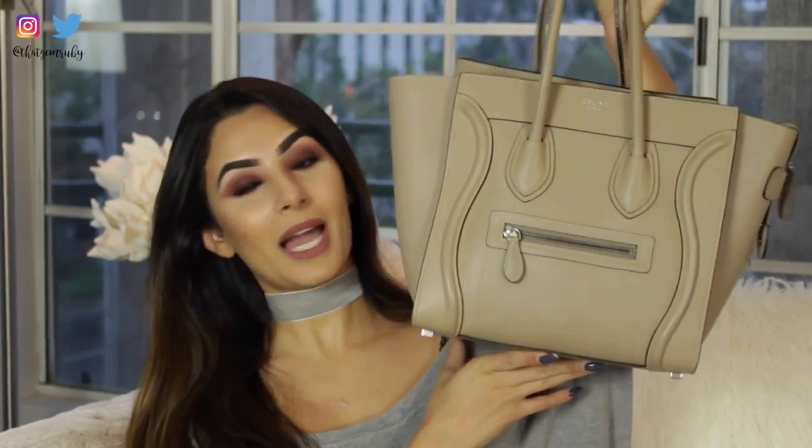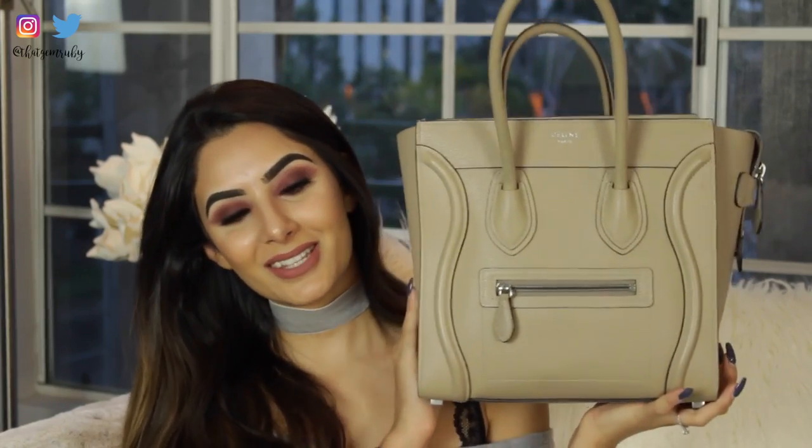Today's video is going to be a 'What's in My Bag.' This is my bag! It's funny because this was actually the first YouTube video I planned on making. At one point in my life, what's-in-my-bag videos were my absolute favorite, and I'm sure many of you feel the same. I don't really see people filming them anymore.